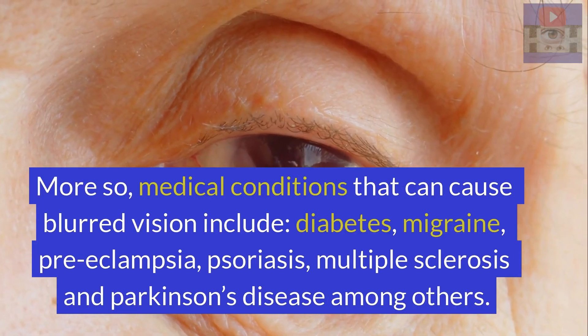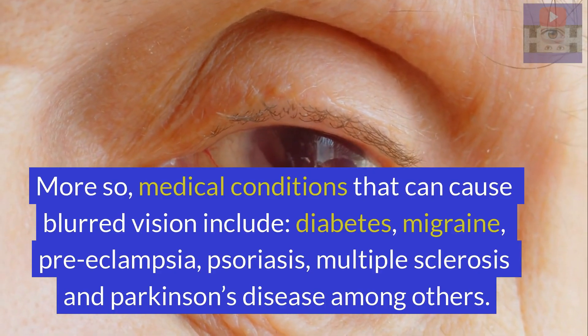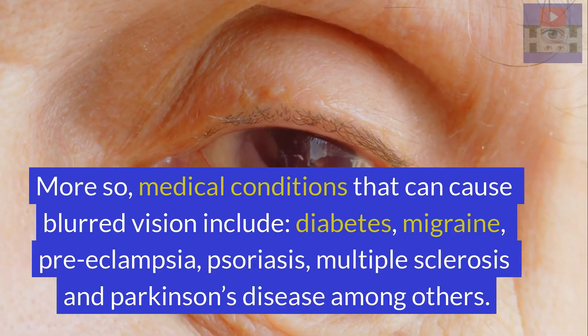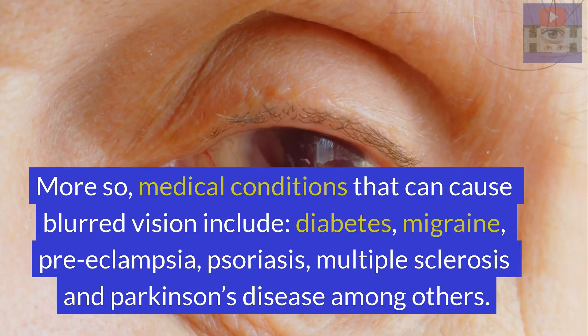Medical conditions that can cause blurred vision include diabetes, migraine, preeclampsia, psoriasis, multiple sclerosis, and Parkinson's disease, among others.